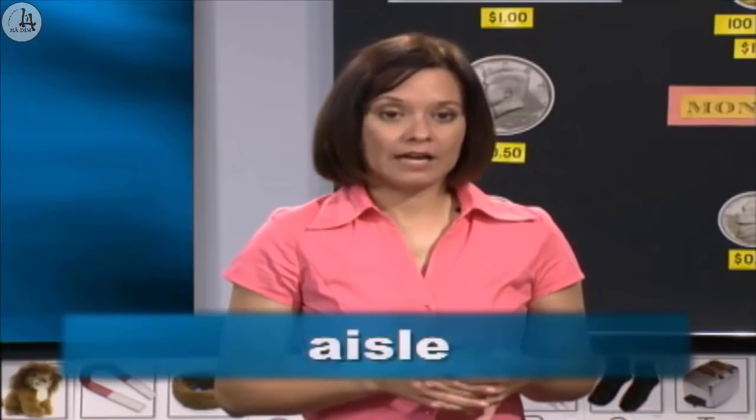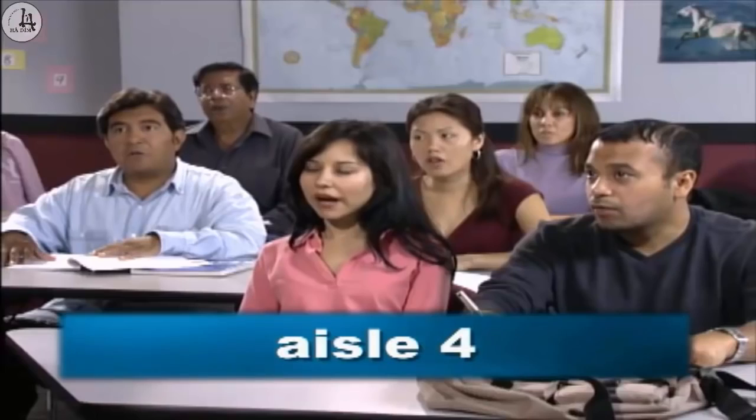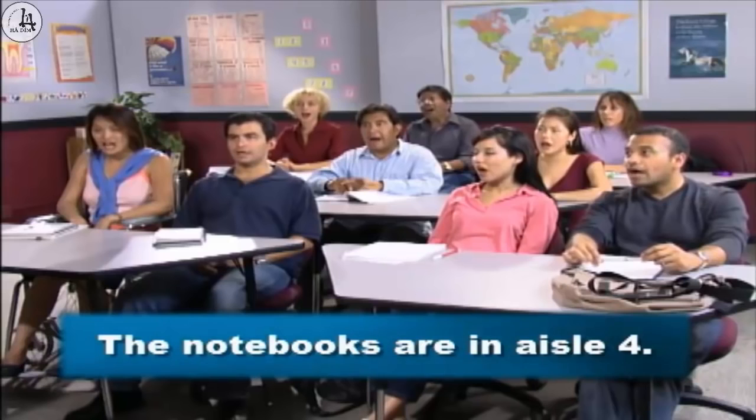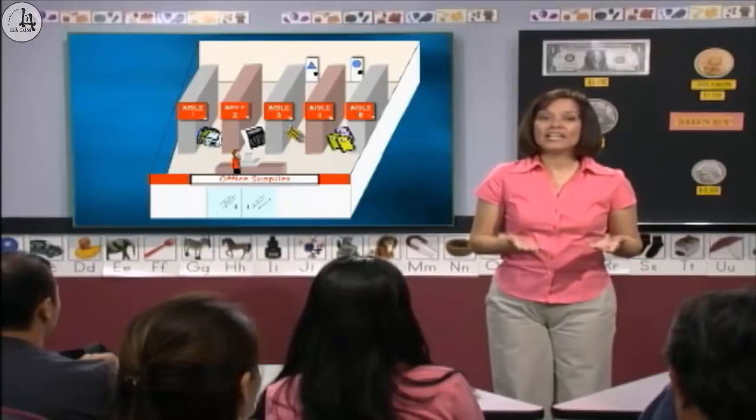Let's practice the word aisle. Repeat: aisle. The notebooks are in aisle four. Let's practice. Please repeat: aisle four. In aisle four. The notebooks are in aisle four. Good. Lana, where are the notebooks? The notebooks are in aisle four. Yes. We can also say, they're in aisle four. Miguel, where are the notebooks? They're in aisle four. Yes, they're in aisle four.